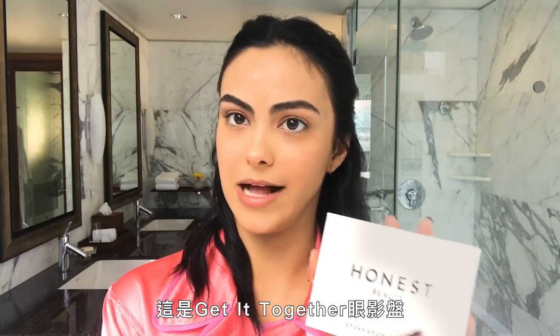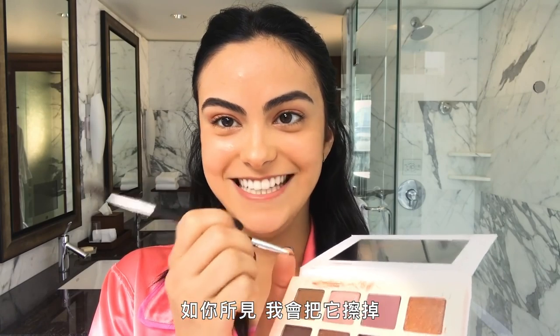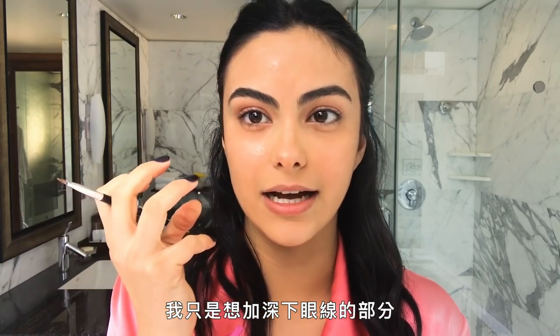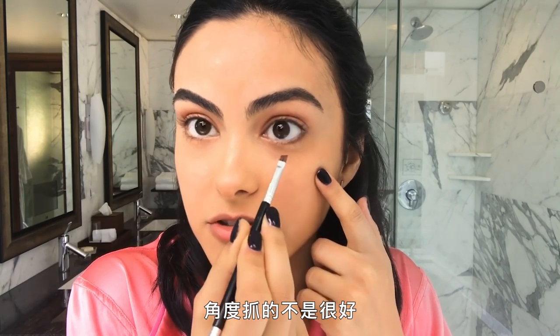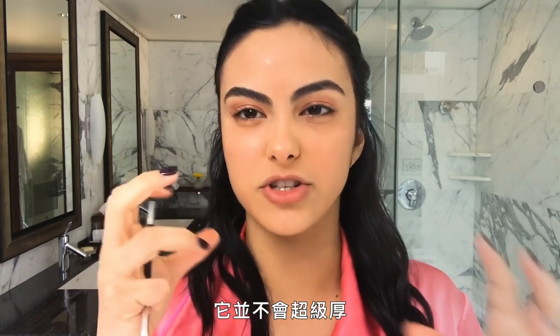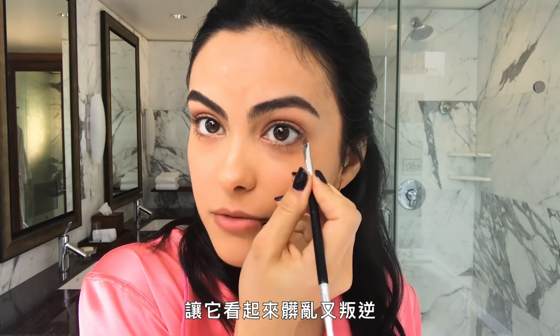This is the Get It Together eyeshadow palette. I take a little bit and just wipe it up here — as you can see, I wipe it off. It's like eyeliner, but I don't want it to look like eyeliner. I don't want it to look like it's there. It's almost like I just want to bolden my lash line on the bottom. I never went through a dark eyeliner phase or anything like that, but I definitely went through a scene phase, and that's when I would do kind of raccoon eyes — black eyeliner down here and through here, smudged to look messy and rebellious.